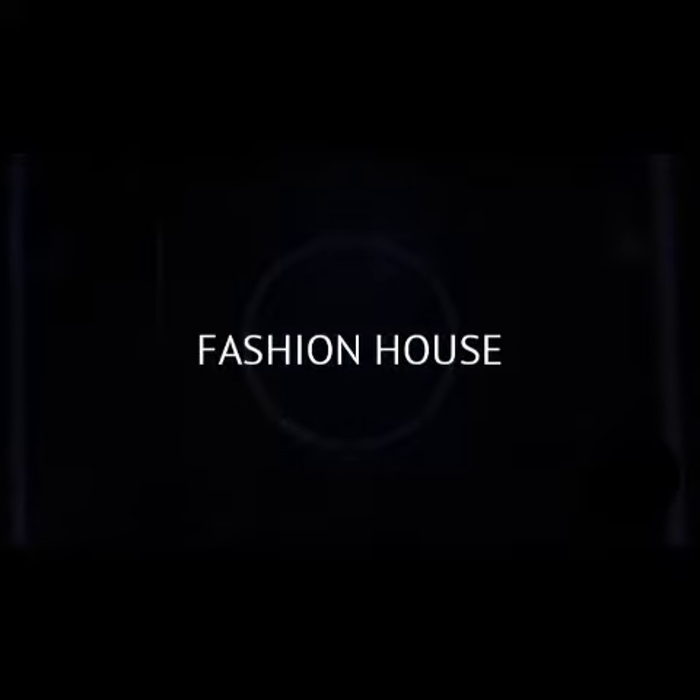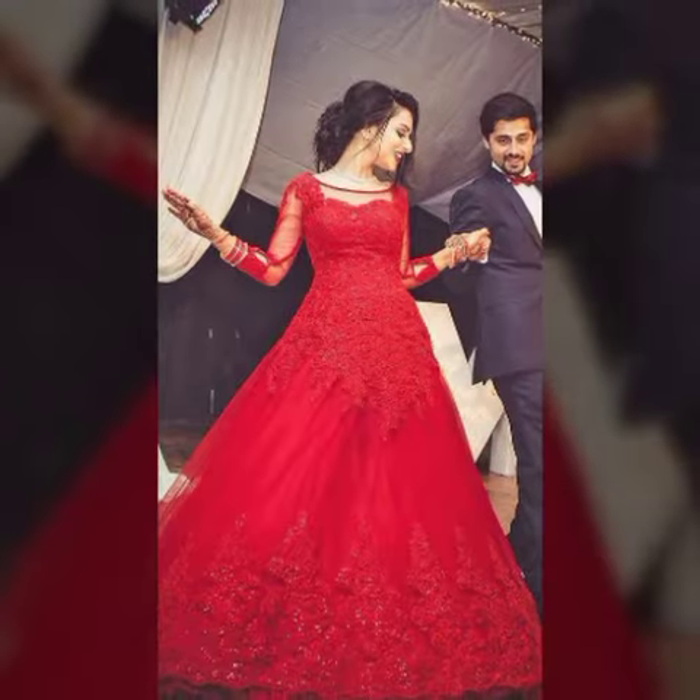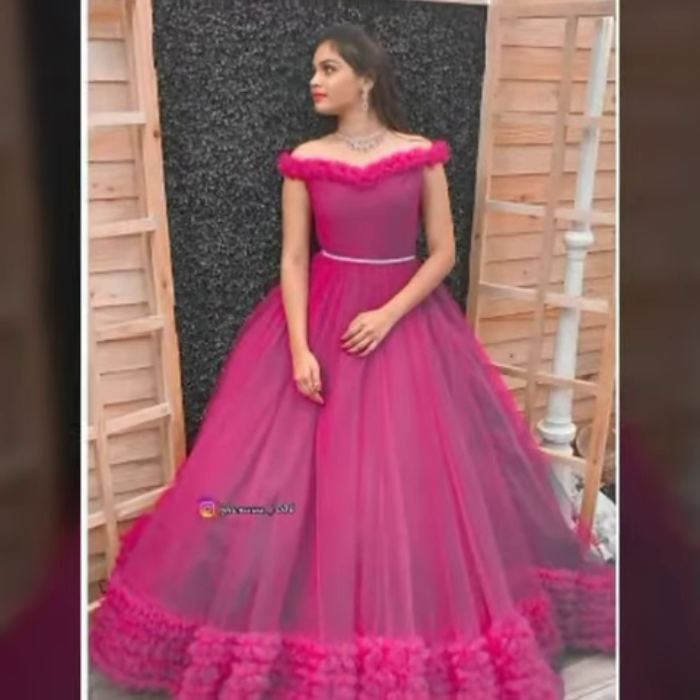Assalamualaikum viewers, welcome back to my channel Fashion House. Today we are going to show you long gowns for Indian and Pakistani women.